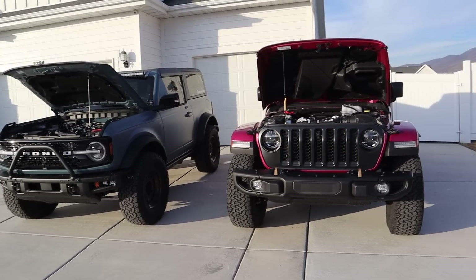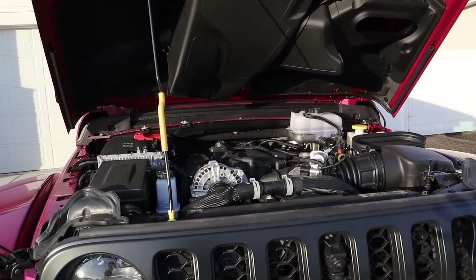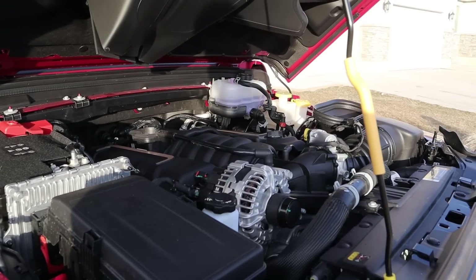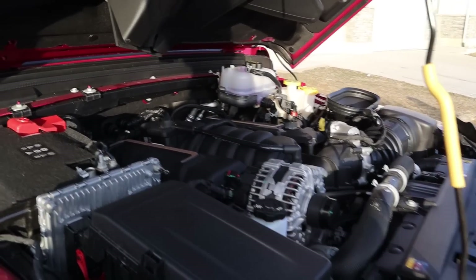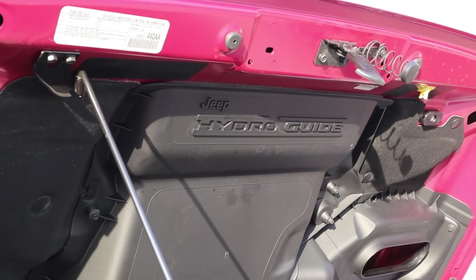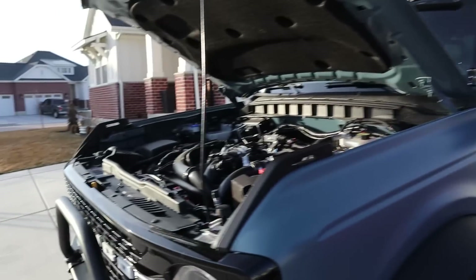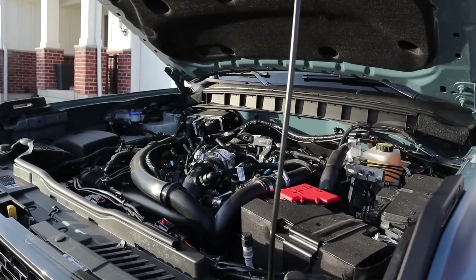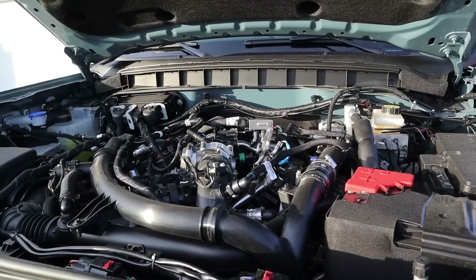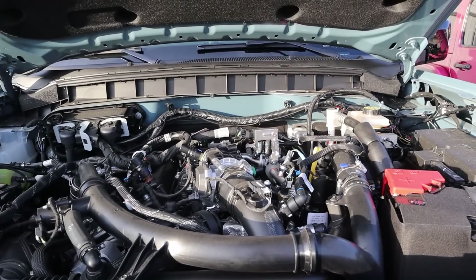Let's go into the hoods of both vehicles, starting with the Wrangler. We have a naturally aspirated 6.4 liter Hemi V8 going through an eight-speed automatic transmission. Power outputs are 470 horsepower and 470 pound-feet of torque. You can see the gold accenting and the Hydro Guide, which is a cool feature of the 392. Going over to the Bronco First Edition, we have a turbocharged 2.7 liter V6 through a 10-speed automatic transmission — good for 330 horsepower and 415 pound-feet of torque.